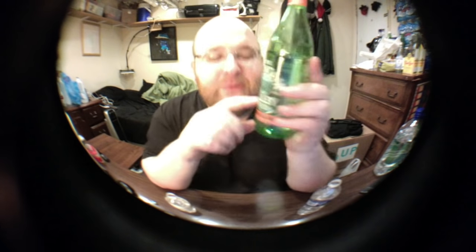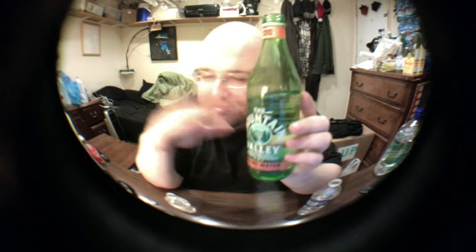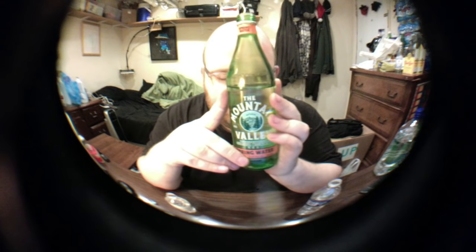This was Elvis's favorite drink. This was John Lennon's favorite drink. Frank Sinatra loved this. Presidents loved this, senators drank this water, famous boxers drank this water. But I think I'm actually going to eliminate this water next.